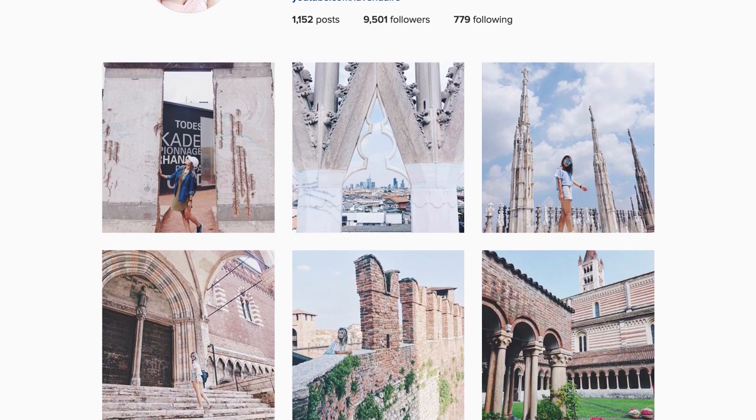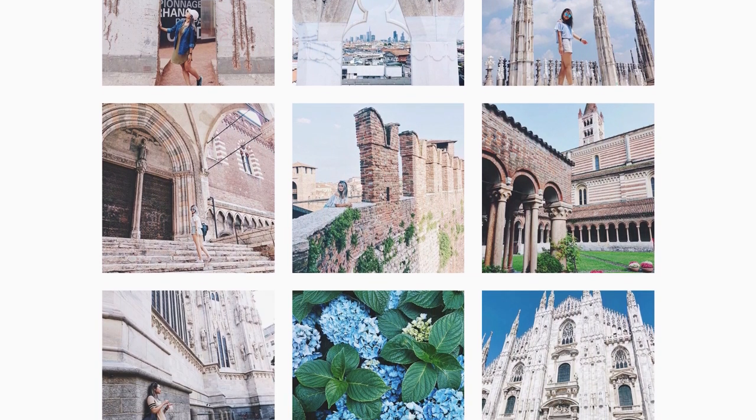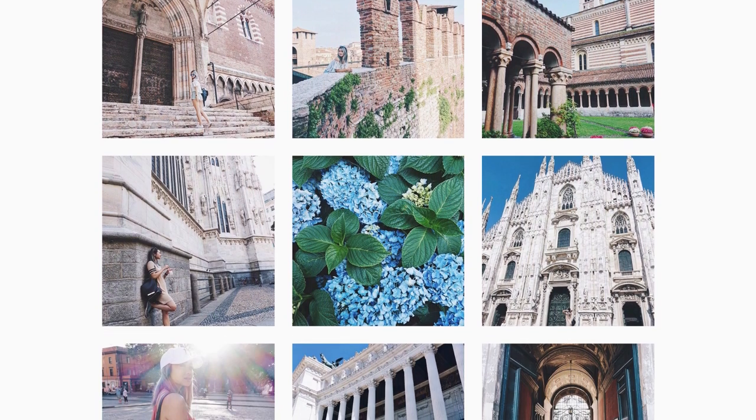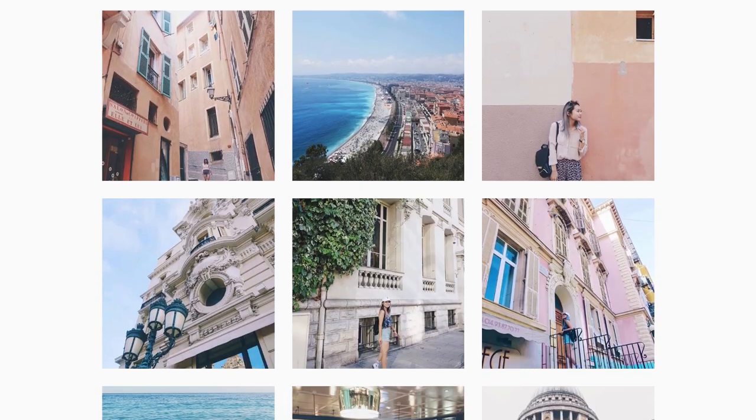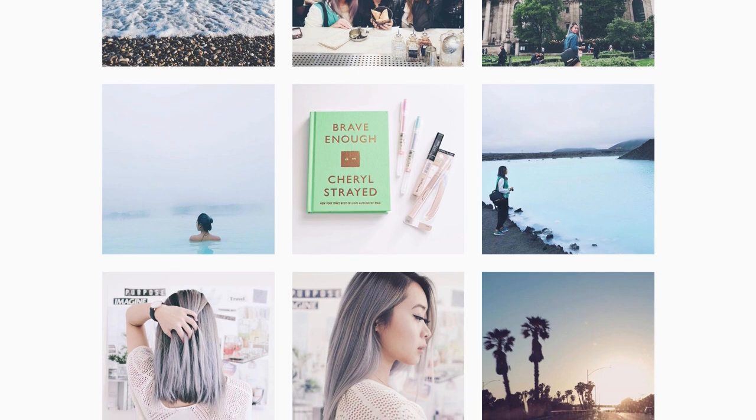I literally just got back from traveling last night. If you guys don't know, if you haven't followed me on Instagram and Snapchat, I've been traveling around Europe for the past two weeks. I went to Iceland, London, Nice, Rome, Milan, and Berlin. I hit up a few cities. I had a ton of fun. I basically just took a break from life and work.